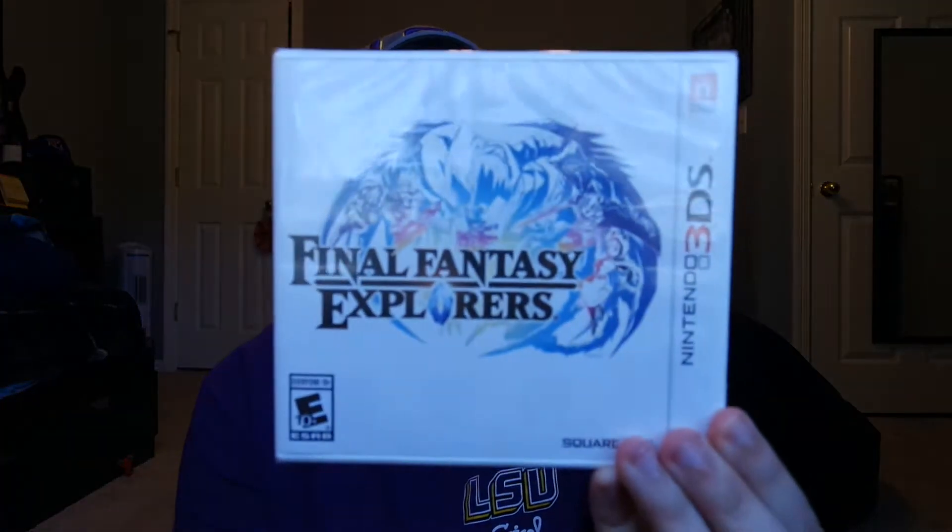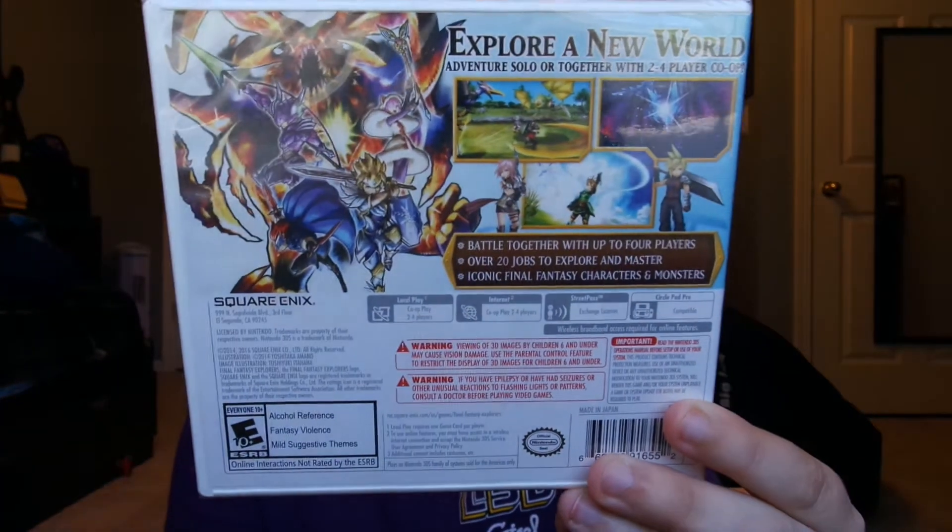This one was $15 and it's still sealed — it's Final Fantasy Explorers. I got all these from eBay by the way. The next three games are from GameStop and they were buy two get one free.